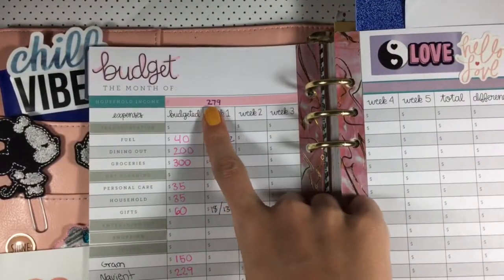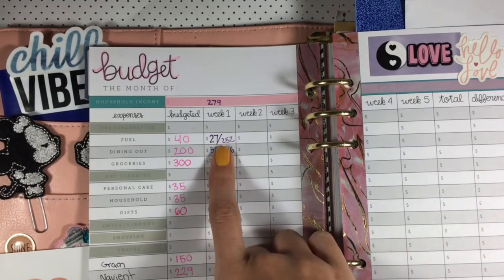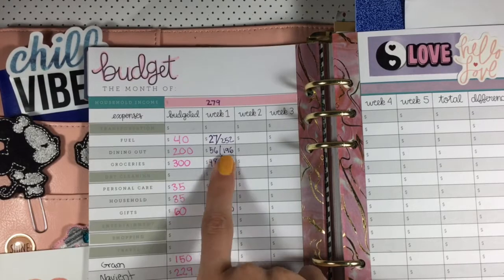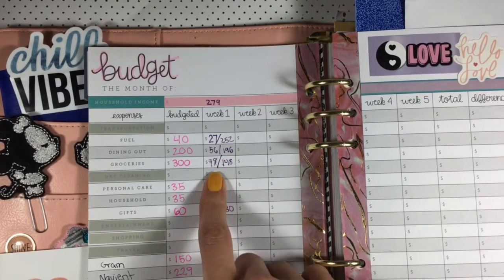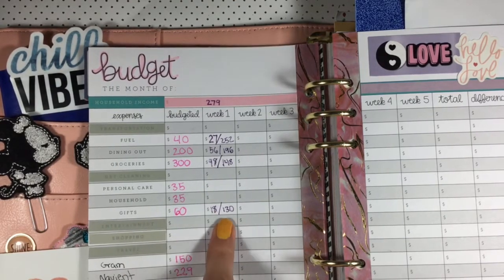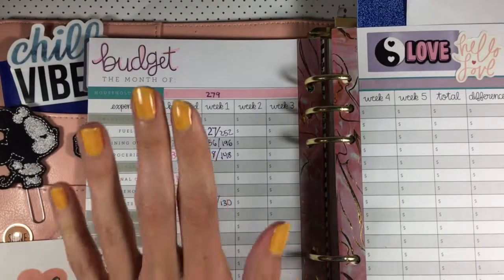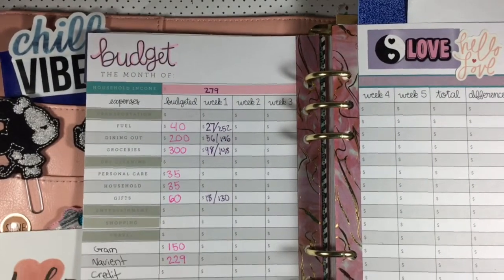In those four days, I made $279. I spent $27 on gas — I was under on gas last month, so maybe this will also last me through the end of the month. Dining out, I spent $56. Groceries, I spent $48. And gifts, I spent $18 — that was for the third birthday party of the little girl I nanny. So it was a short, simple week. I have $130 going into week two.